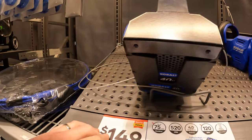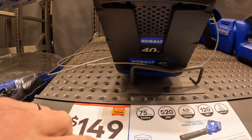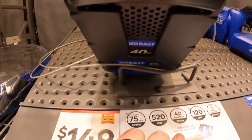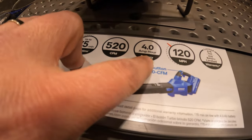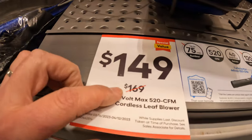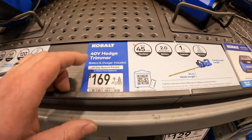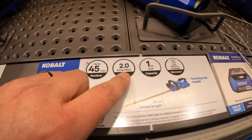$149, was $169, for the 40-volt blower — 520 CFM, 4-amp-hour battery, 75 minutes of run time. Then the 40-volt hedge trimmer — 45-minute run time, 2.2-amp-hour battery.